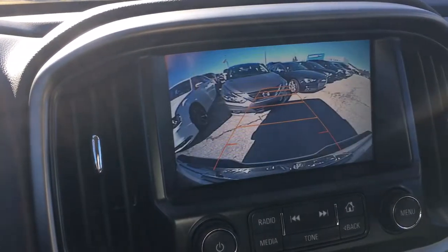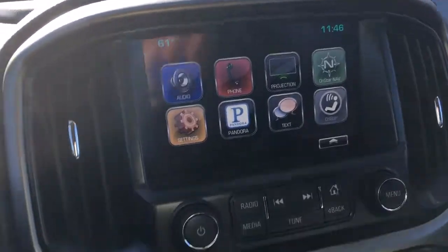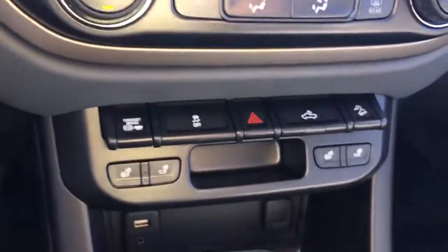2,300 miles, I apologize. There's your backup camera from the inside. I also got your heated seats.